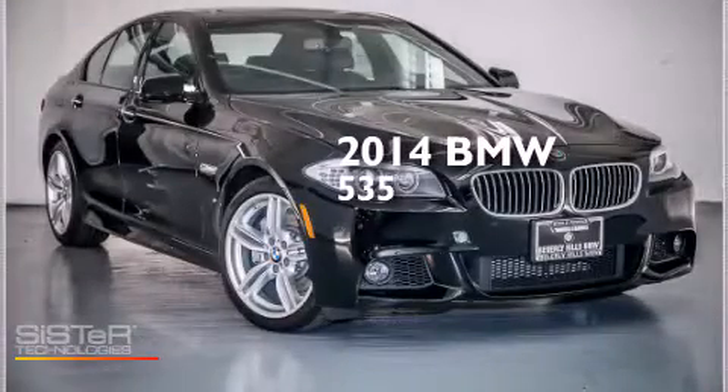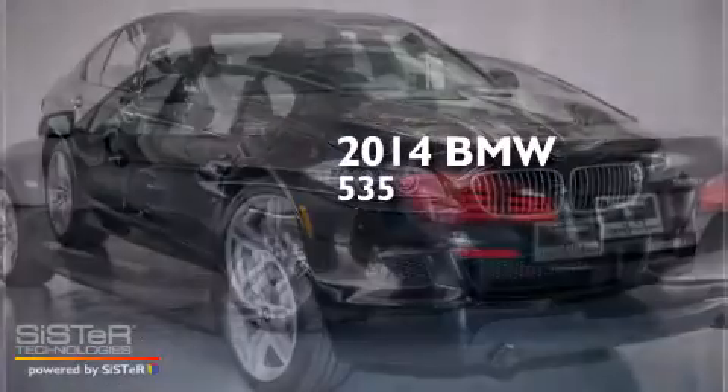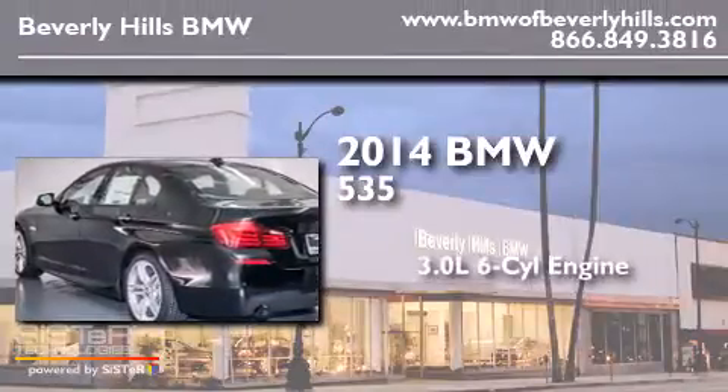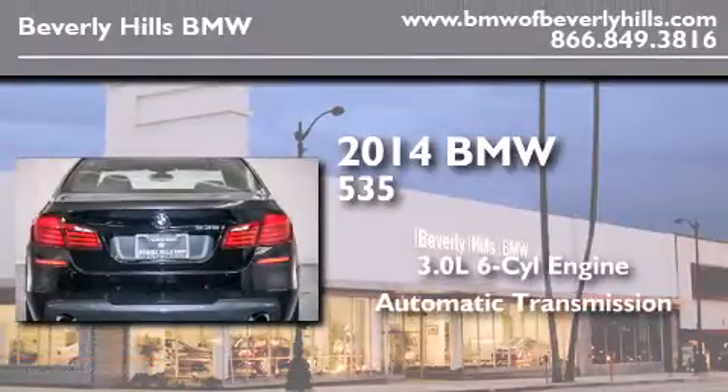This is a brand new 2014 BMW 535. It features a 3.0 liter 6-cylinder engine and an automatic transmission.